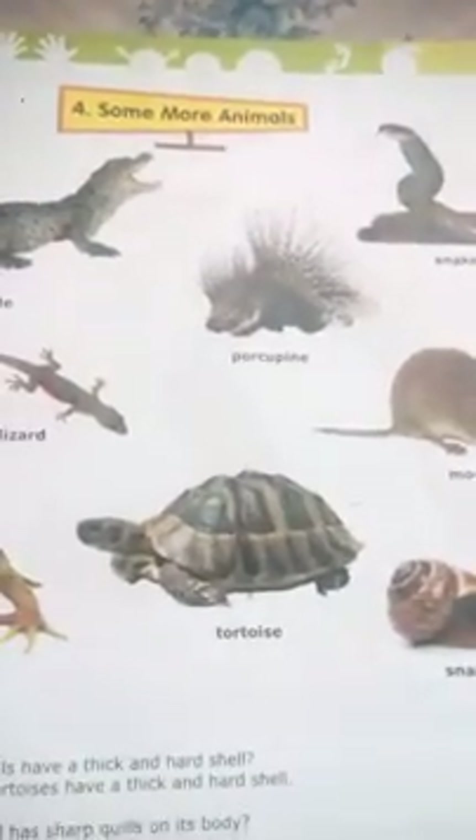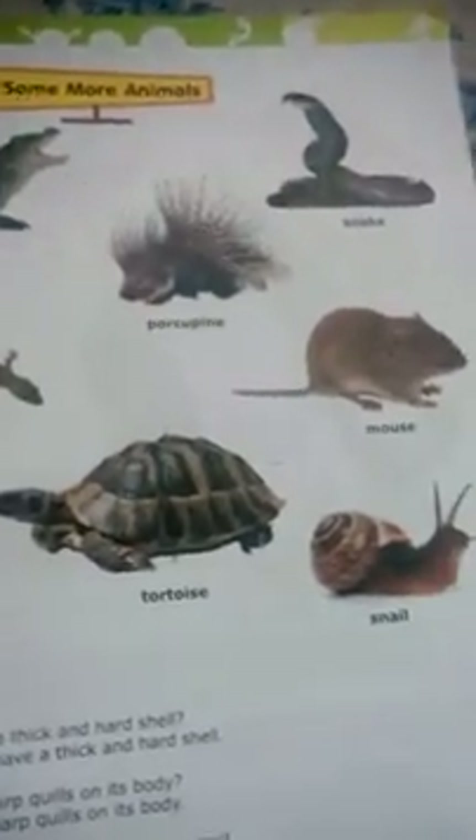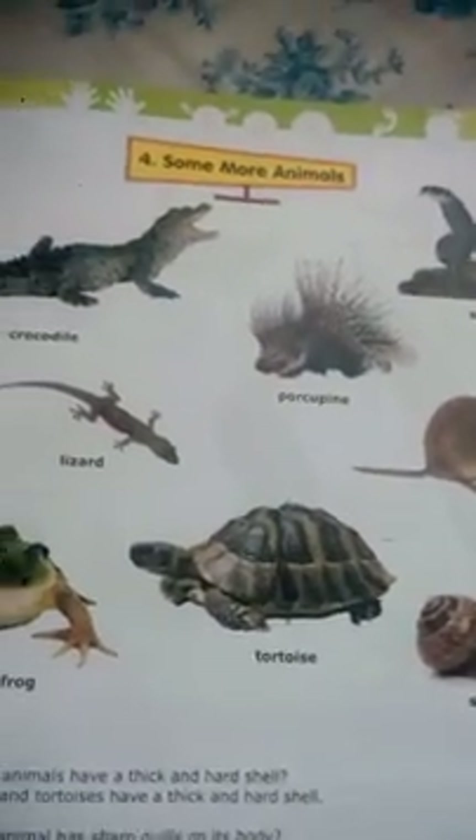Good morning friends. Now we will see some more animals beyond domestic and wild animals. These are some more animals.